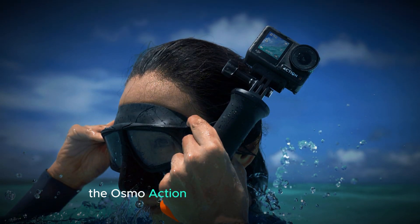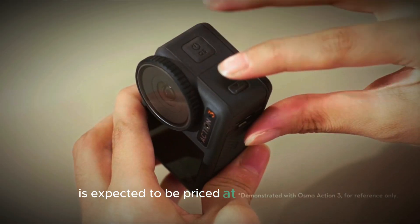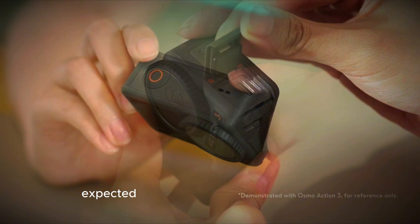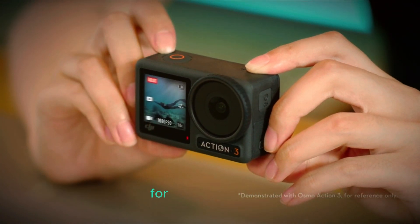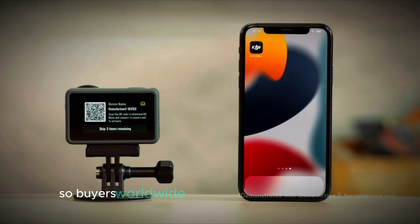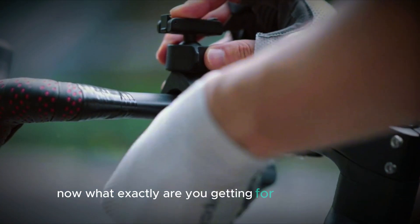The Osmo Action 5 Pro won't come cheap. The standard bundle is expected to be priced at around 379 euros, with the Adventure Combo expected to retail for $479 in the US market. Pricing between regions should be relatively consistent, so buyers worldwide can expect similar price points. But what exactly are you getting for that extra cash?